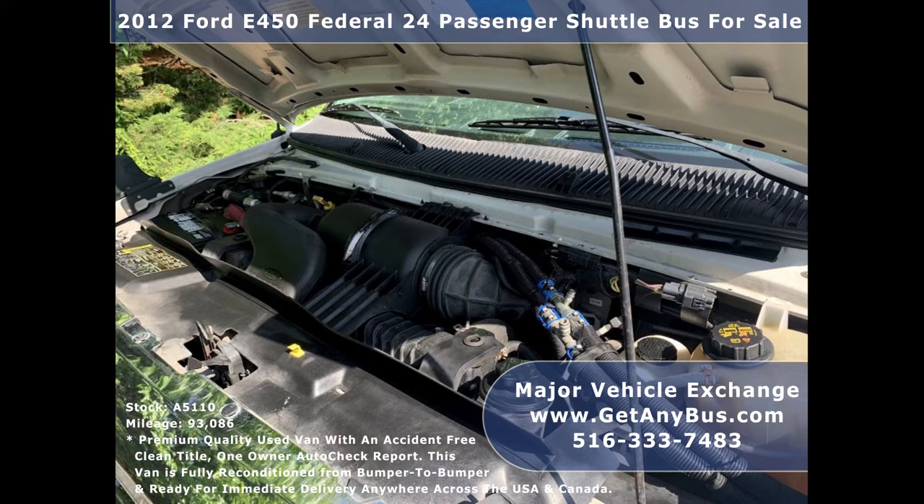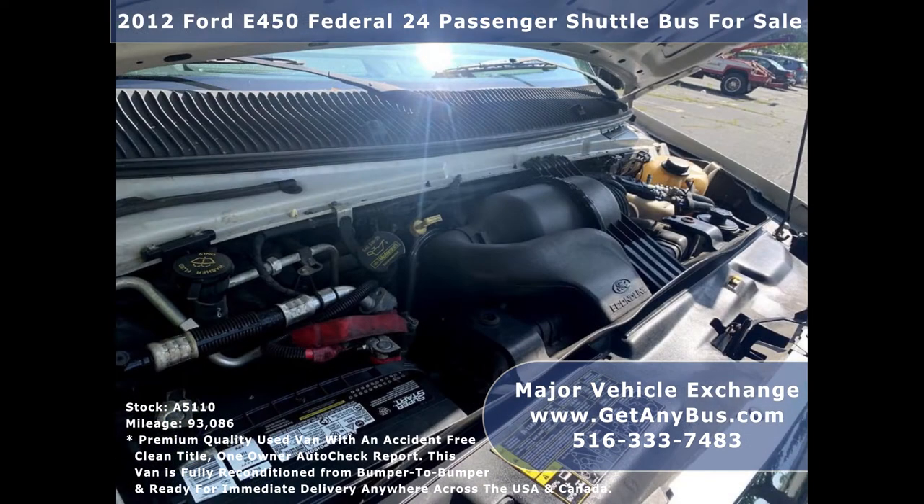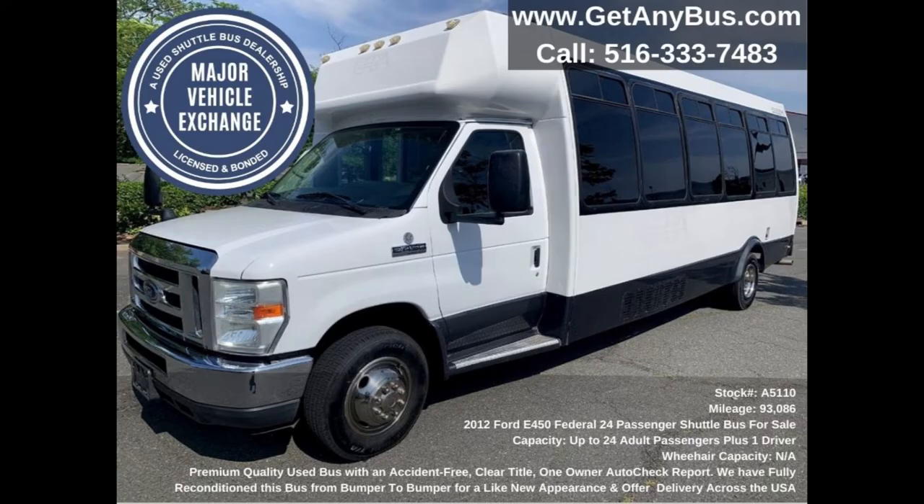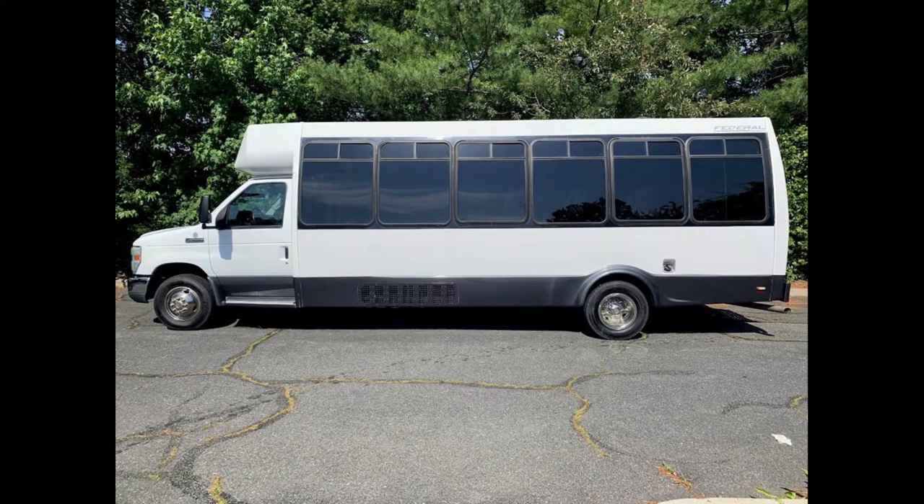It has a 6.8-liter V10 triton gas engine which delivers a smooth and comfortable ride. The motor is quiet and powerful, and all electrical and mechanical equipment are in proper working order.